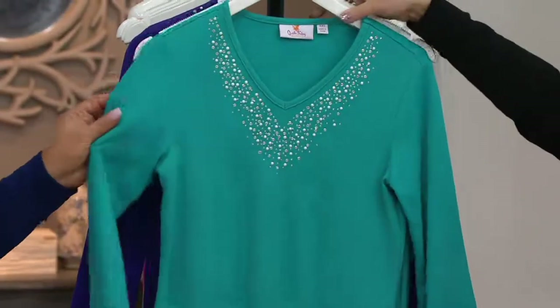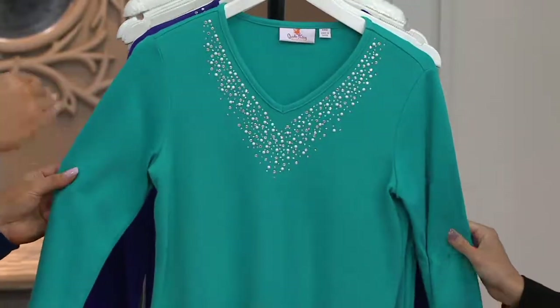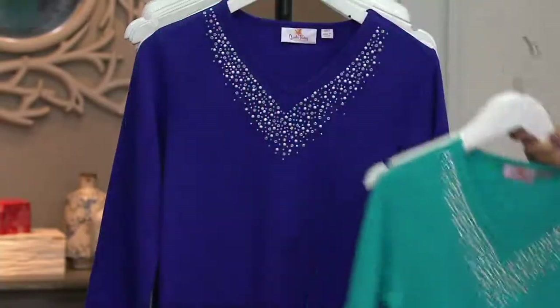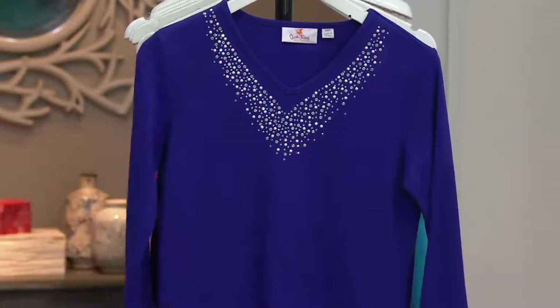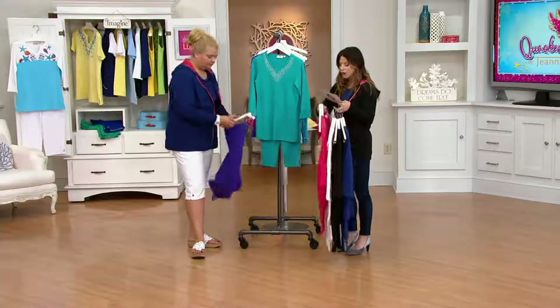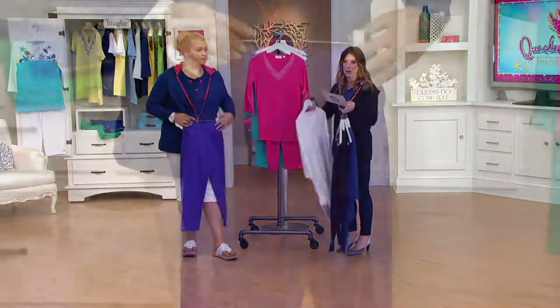Jade — and to me this is like the water off of the Caribbean off of the islands before it gets really deep, just that beautiful. And then there's your purple. Extra extra small through 3X in this. We are starting to get a little broken in our sizes, so clearance price, no reorder — now's the time to go ahead and pick up your multiple colors.